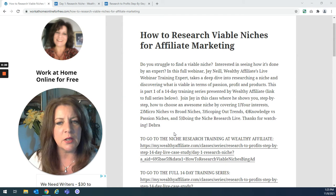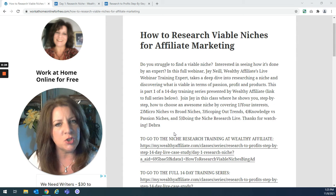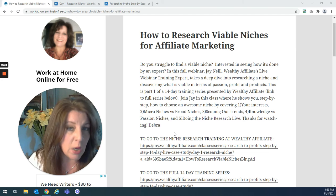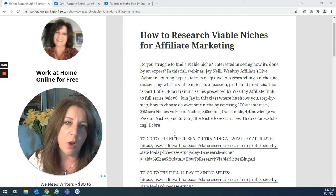My name is Debra. I run a website called WorkAtHomeOnlineForFree.com where I teach people how to do what I do, which is affiliate marketing. I've been a full-time affiliate marketer since 2015. A couple of videos ago, I did a video to tell you guys about a 14-day training series being put on by Wealthy Affiliate.